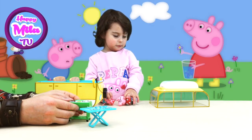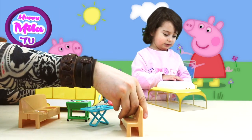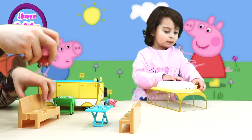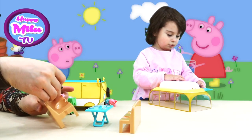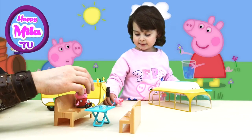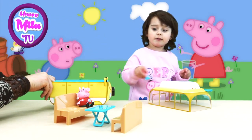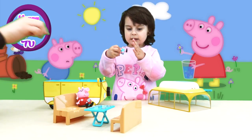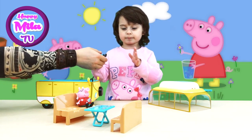Here we have eggs, corn, and everything so Peppa and her daddy can remove the chairs — the seats — from this amazing trailer and put daddy over here. He is having a good time, relaxing, sunbathing, while Peppa is playing. And put Peppa here — let me help you.